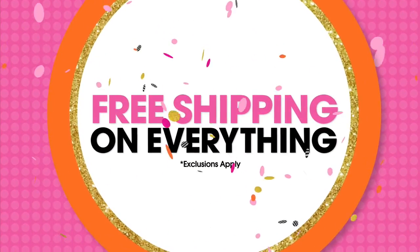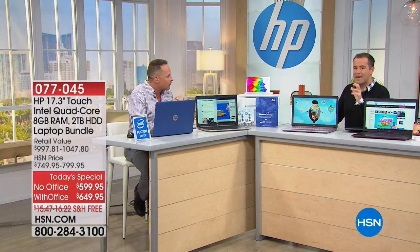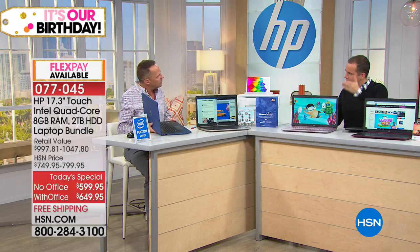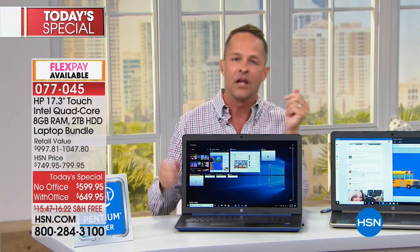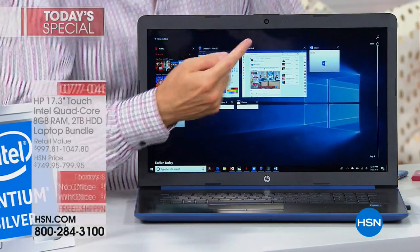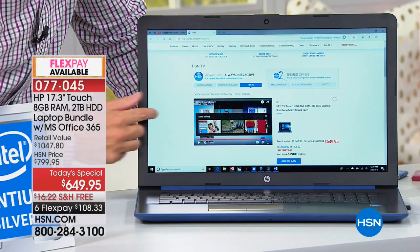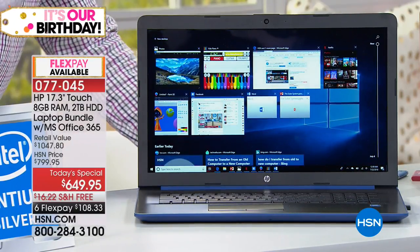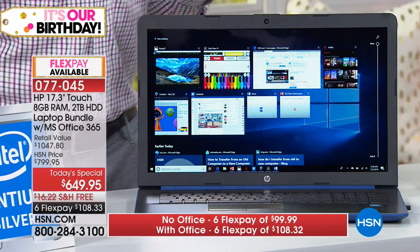Two final things: Viper Antivirus and a viewer question about screen protectors. On screen protectors — Sandy asks if you need one. The answer is no. You can use one if you want, but Aaron doesn't have one on his personal HP touchscreen. Most screen protectors would work fine, but it's not something he'd even think about. Try it first without a screen protector. The touchscreen is incredibly responsive.